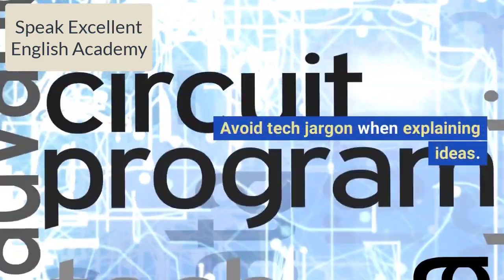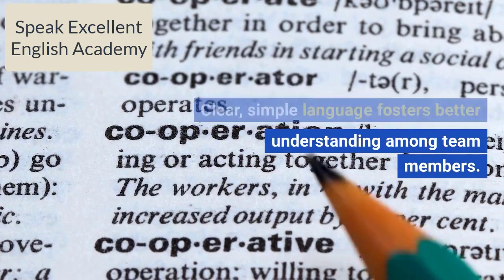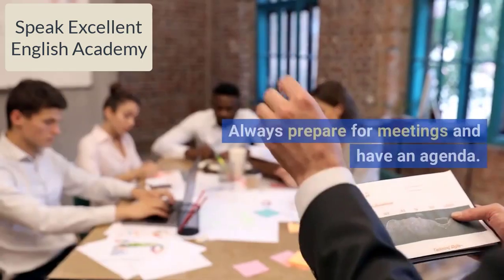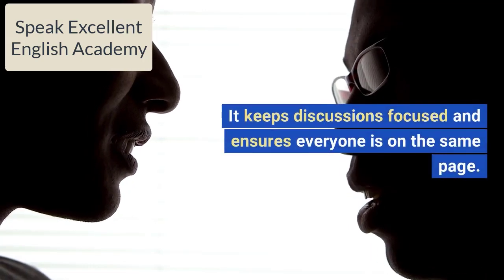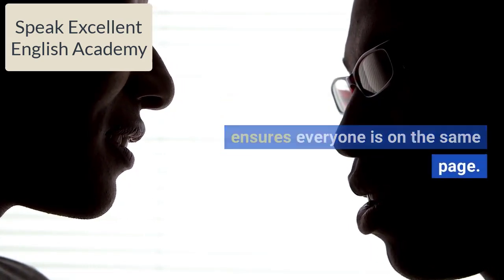Avoid tech jargon when explaining ideas. Clear, simple language fosters better understanding among team members. Always prepare for meetings and have an agenda — it keeps discussions focused and ensures everyone is on the same page.